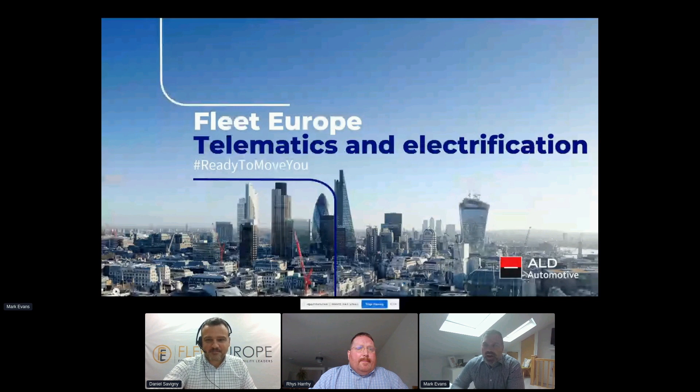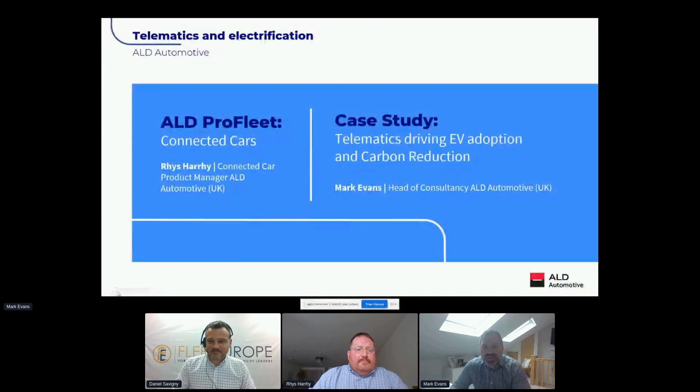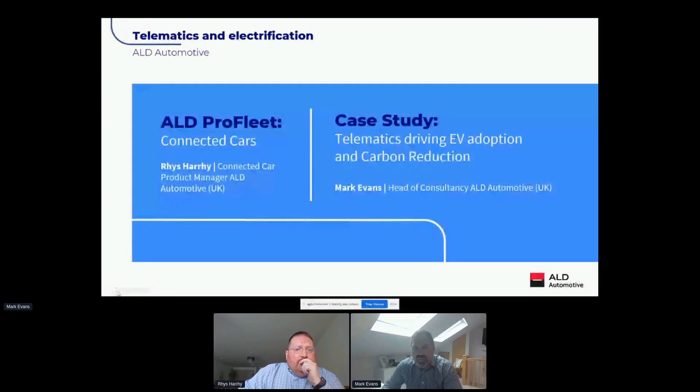Good afternoon everybody. We'll be presenting around a specific case study of how we've used telematics data to really help a fleet customer drive change with their fleet. We'll cover a couple of areas — my colleague Riz will start with an overview of our Pro Fleet telematics unit and how we extract and leverage data for fleet management and electrification, then I'll follow on with the case study.